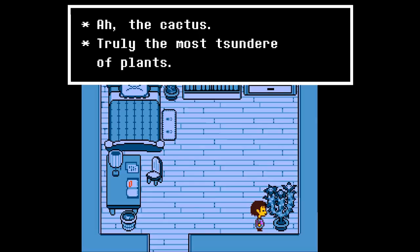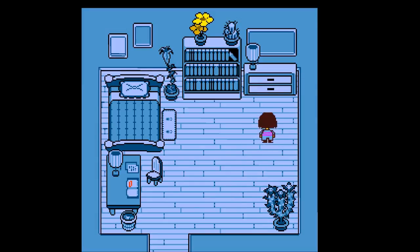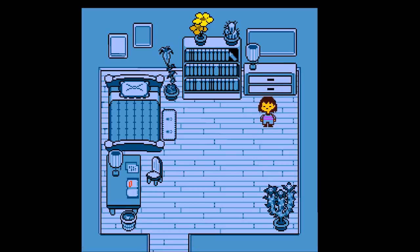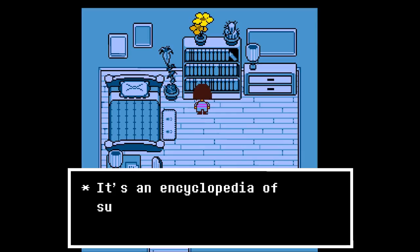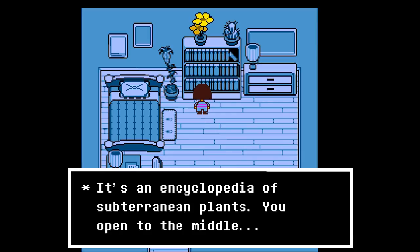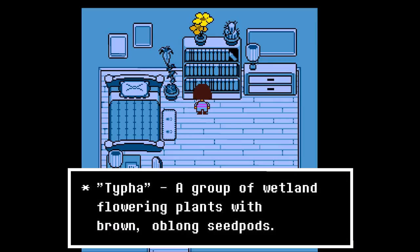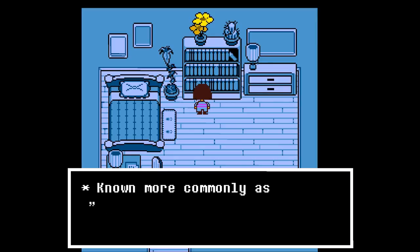The cactus — truly the most sundry of plants. We peek inside the sock drawer — scandalous, let's stay away from that. There's an encyclopedia of subterranean plants. Opening to the middle: Typha — a group of wetland flowering plants with brown oblong seed pods, known more commonly as water sausages.